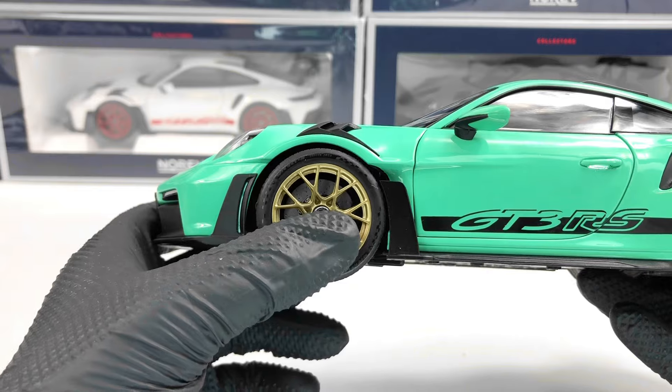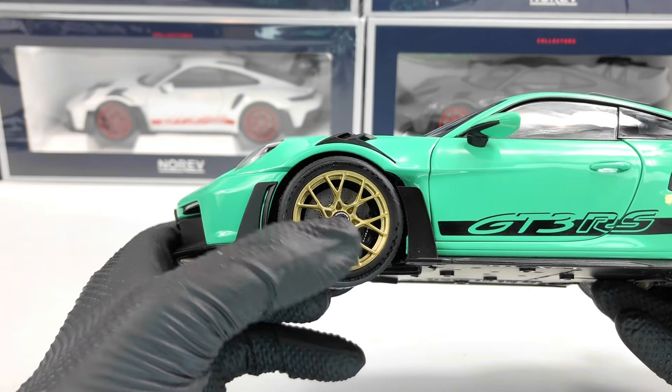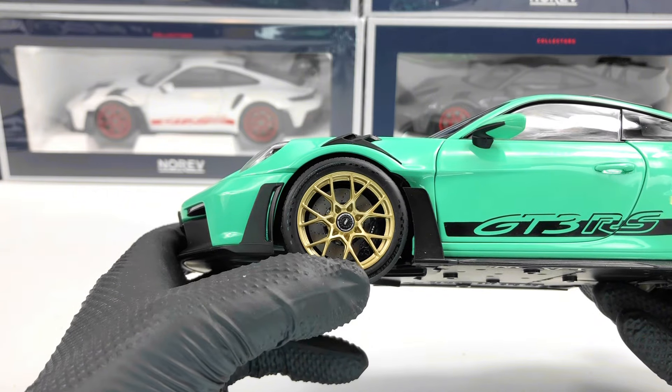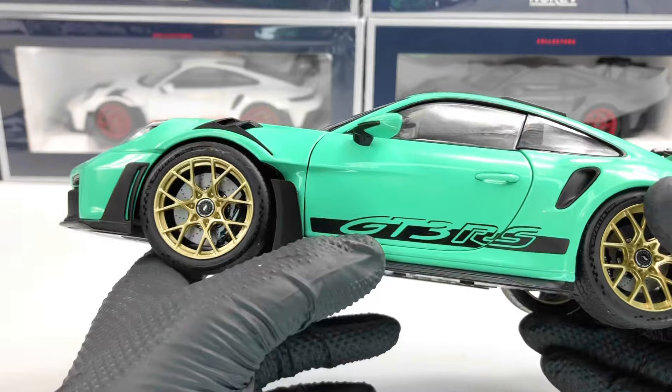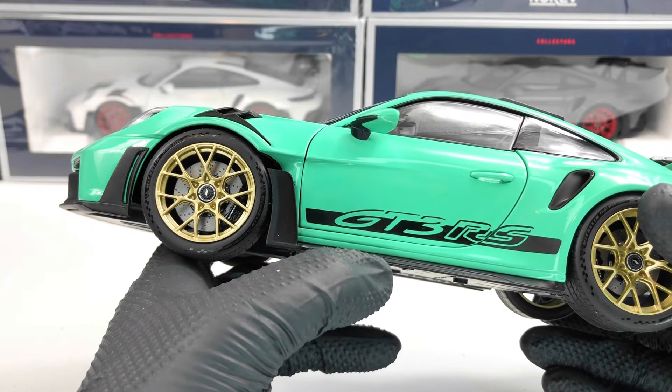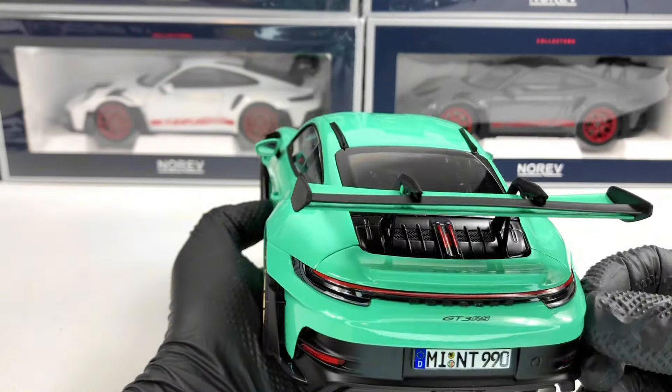This grill down here is also perforated. Next we have the wheels, which look pretty good. Of course we have tire writing on the tire itself, we have the GT logo in the center, and also we have Porsche written on the brake caliper.